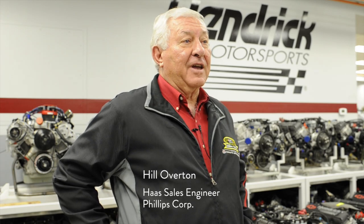The Haas machines here at Hendrick Motorsports are used to create precision components for the engines and also for other race car parts for the chassis and frames.